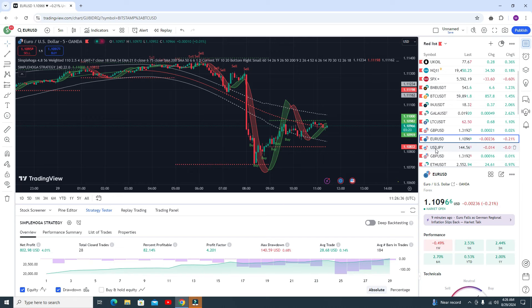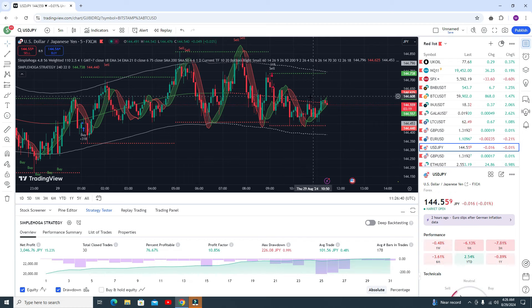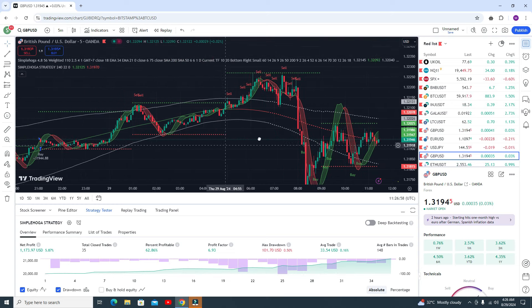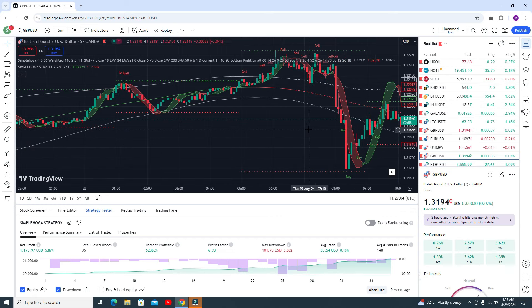In USD/JPY you got the sell signal here. You need to wait — when you got the sell signal, another sell signal. After getting this signal you need to wait for the sell at this point and it will definitely give you the profit. In GBP/USD we got the buy signal, you can go for the buy trade and book your profit.